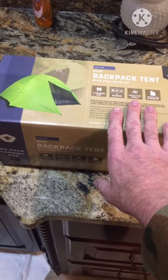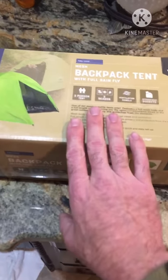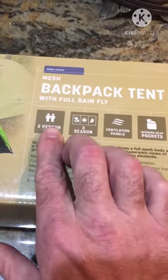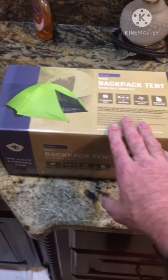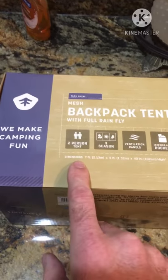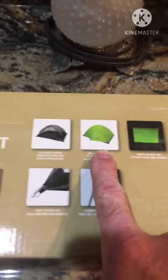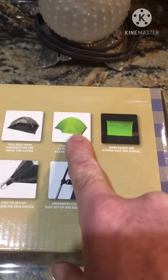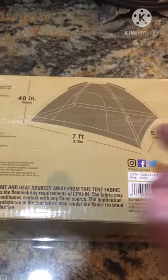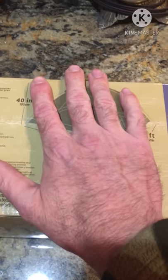Here's a tent I bought. I didn't really need a tent, but this one was there — it's compact, two-person. You can see the dimensions here: 7 foot by 5 foot, 40 inch. It's got the rain fly, looks like it goes all the way almost to the ground. That thing was about $35.